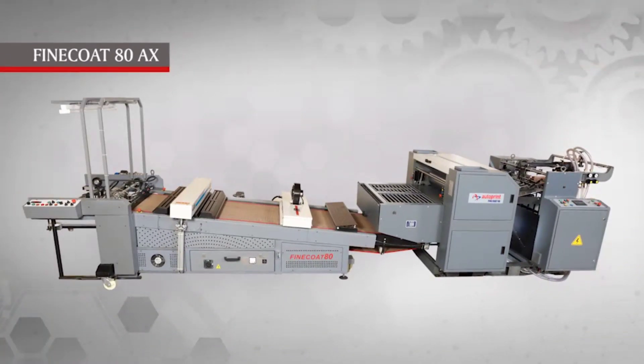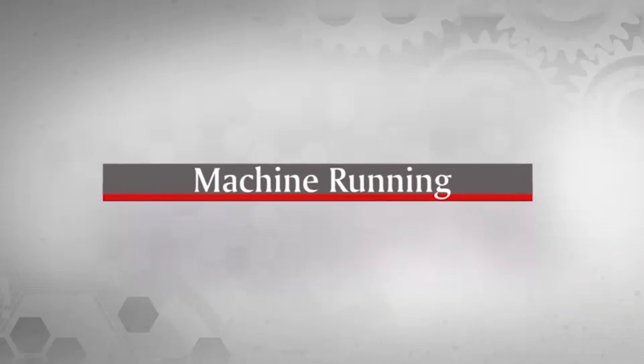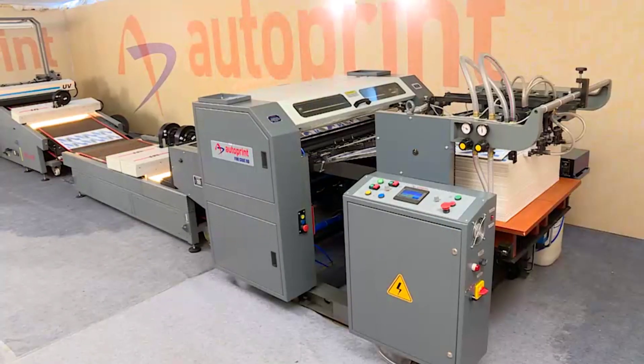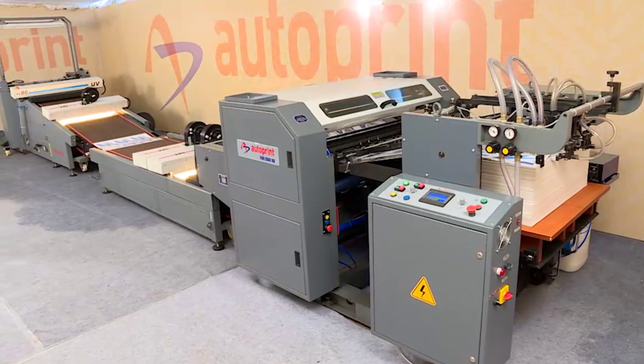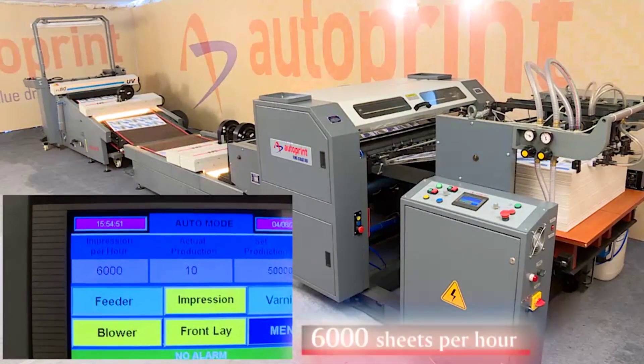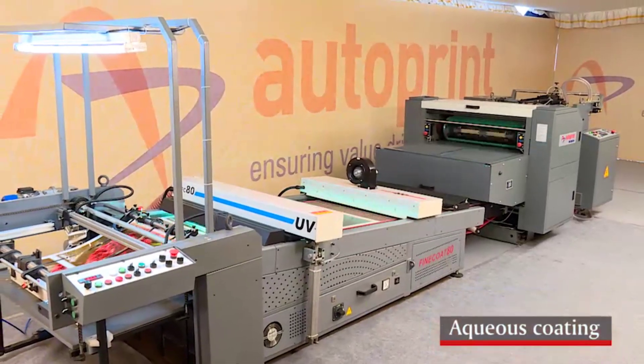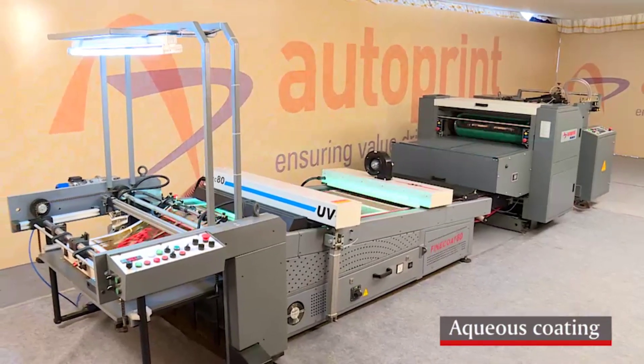You are looking at the way Fine Coat AT-AX coating machine is performing at a speed of 6000 sheets per hour, producing excellent quality of aqueous coating.